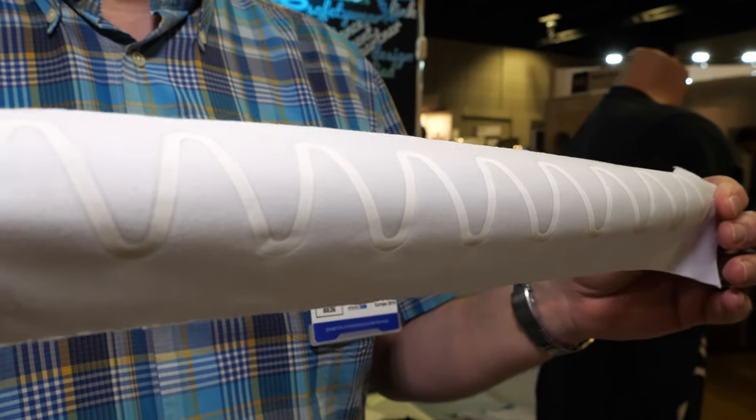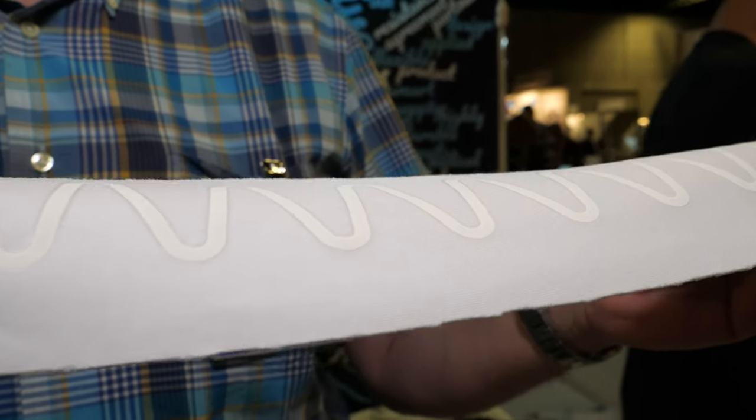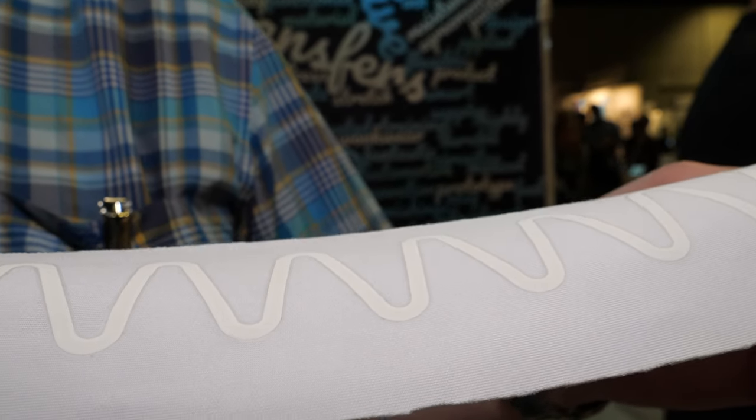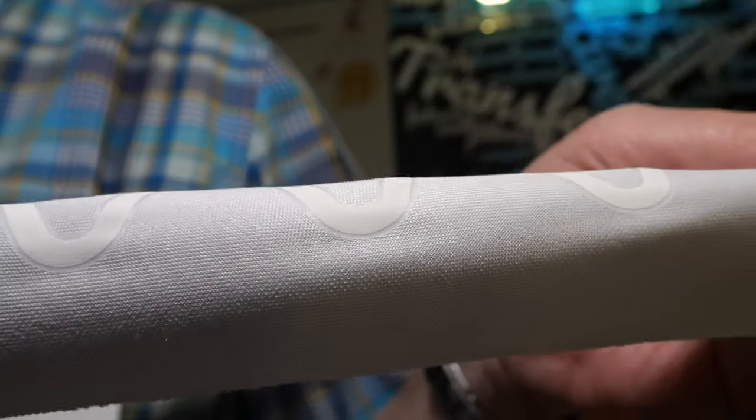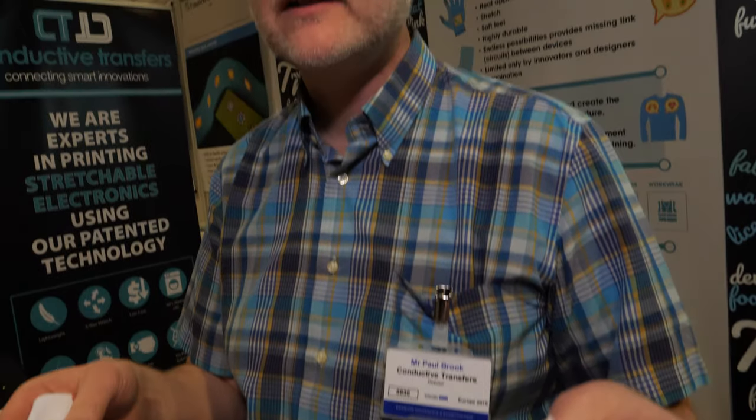It's called a heat transfer. Basically what we're doing is we're printing a series of layers and one of those layers is a conductive circuit. And it's stretchable, it's got soft feel, it's durable, washable, high conductivity and low resistance.